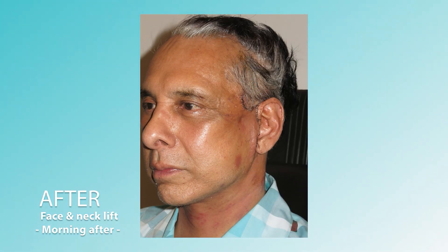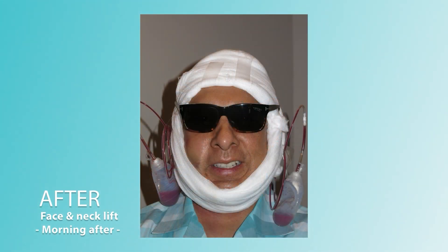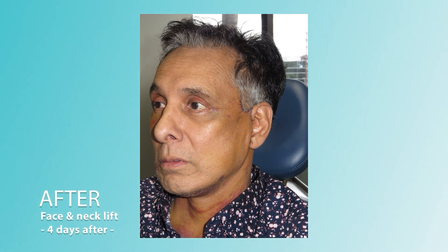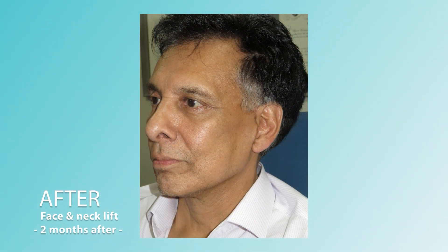Following these procedures, we decided to improve the patient's neck and jowls by doing a face and neck lift. This helped minimize the jowls seen in the neck, as well as tightening the bands. We used our modified extended deep plane procedure, giving this patient a restructured face without looking pulled, by using the muscles of the face to do the re-draping with the skin moving along with it.